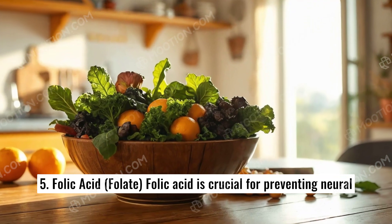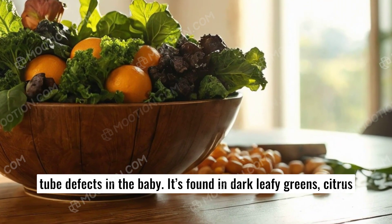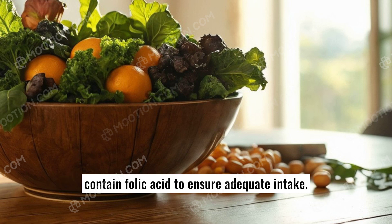5. Folic acid (folate). Folic acid is crucial for preventing neural tube defects in the baby. It's found in dark leafy greens, citrus fruits, beans, and fortified cereals. Prenatal vitamins often contain folic acid to ensure adequate intake.